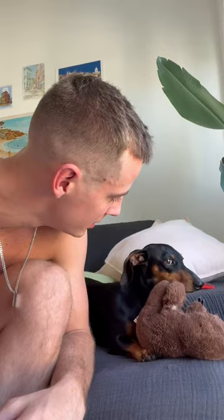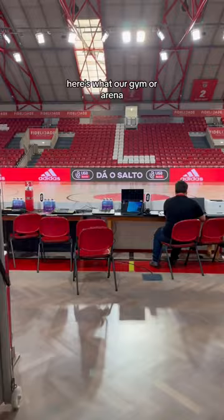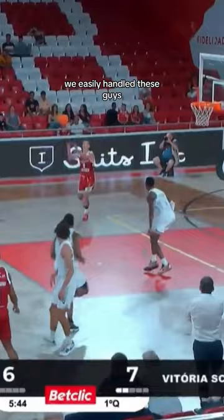On game day I'm usually gonna have a carb-loaded lunch — that's what I did. And here's what our gym, or arena, or whatever you want to call it, looks like.